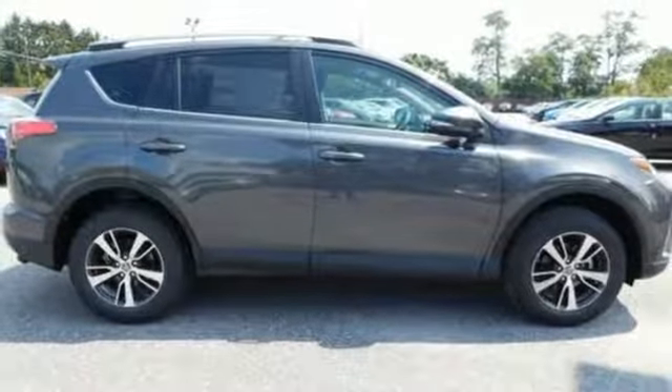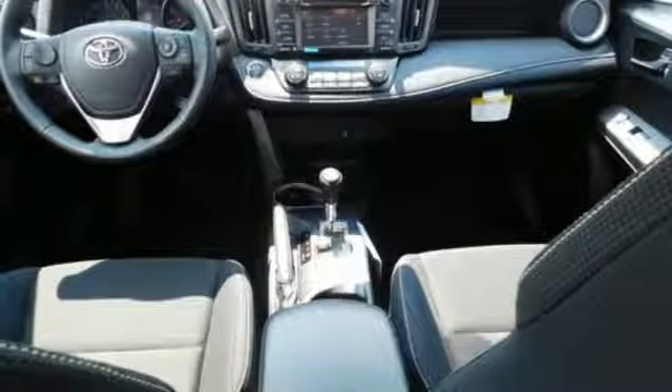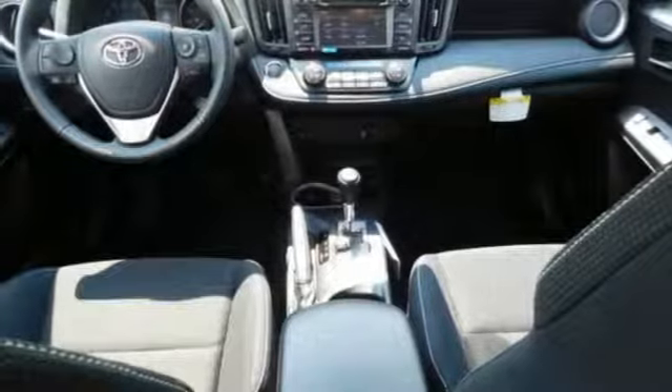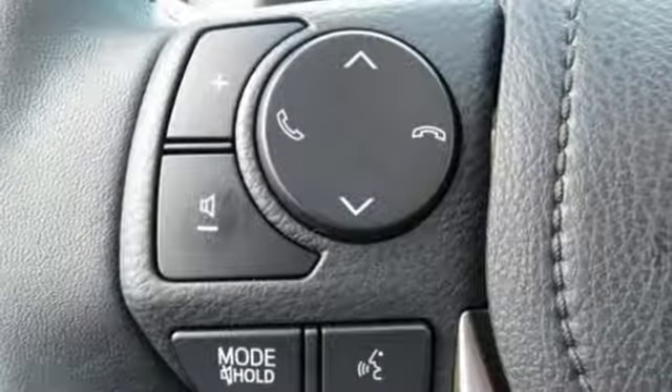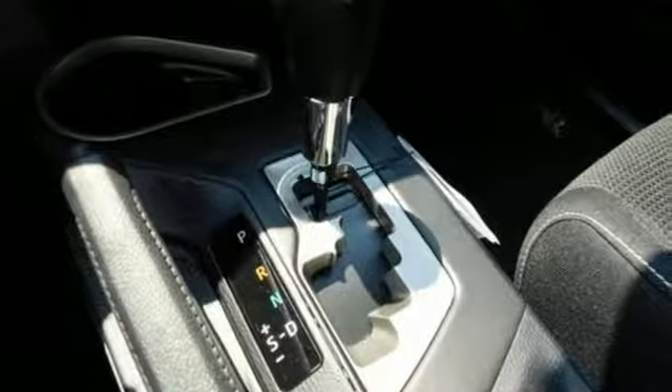Entertainment and convenience are bolstered by the touchscreen display and Bluetooth. 60-40 split second row seats and roof rails add to the RAV4's versatility, and Toyota Safety Sense P with a suite of important safety features is constantly on alert.